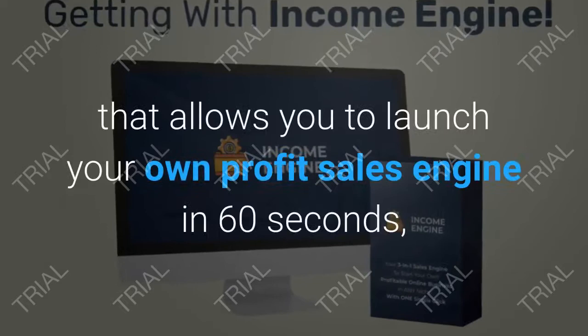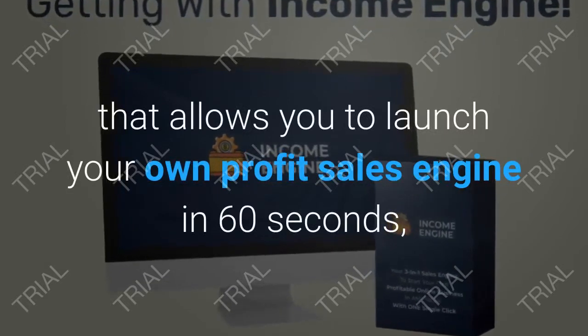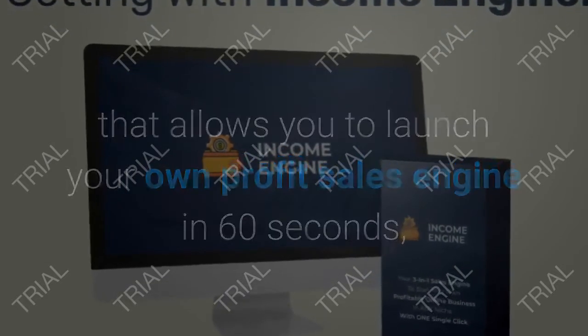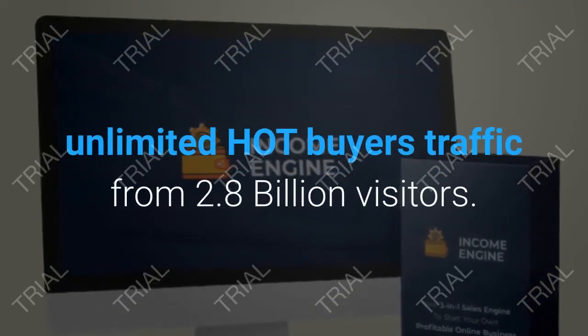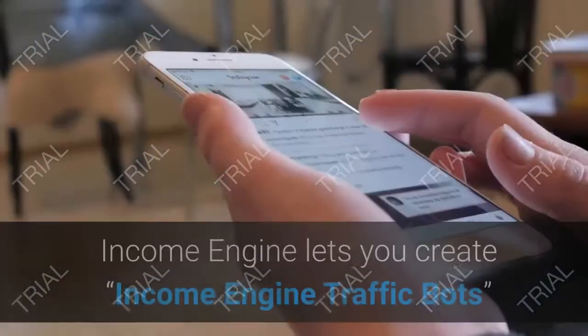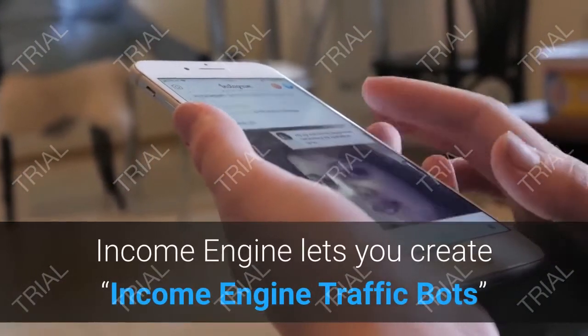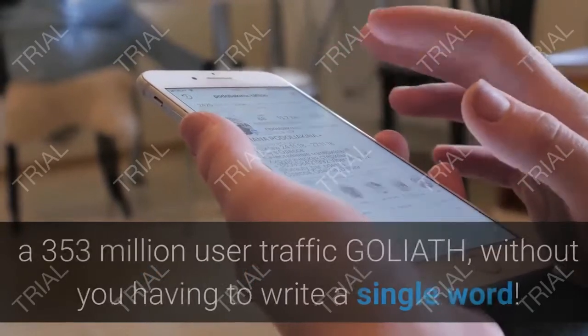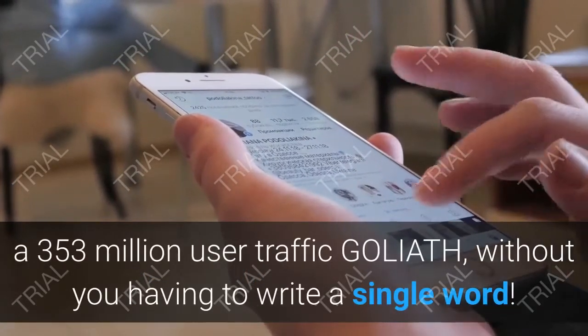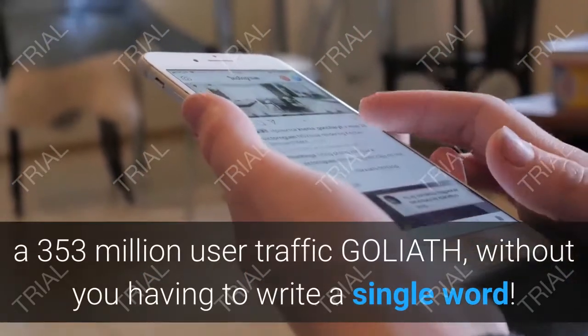Income Engine is a brand new solution that allows you to launch your own profit sales engine in 60 seconds, sell any kind of products in any niche, and get unlimited hot buyers traffic from 2.8 billion visitors. Income Engine lets you create traffic bots that extract traffic from Twitter, a 353 million user traffic source.